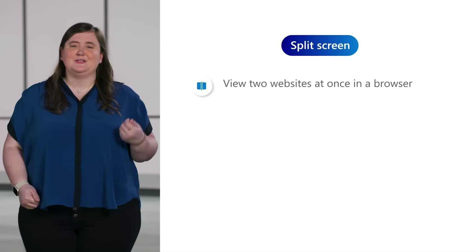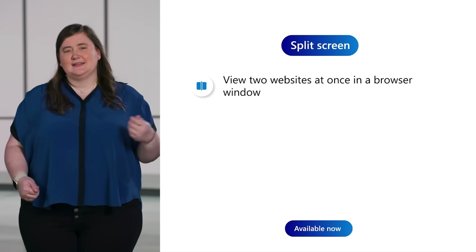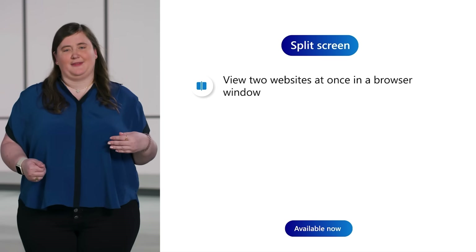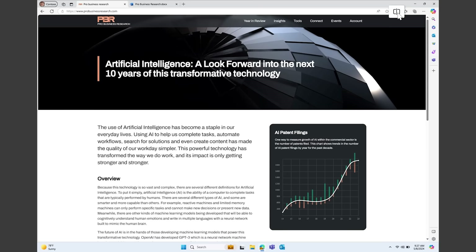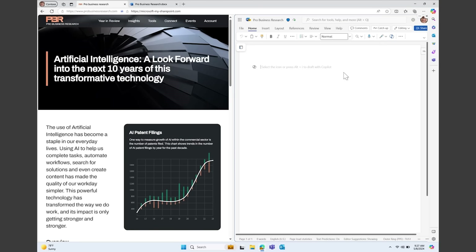Another way we're improving tab management in Edge is with split screen. Tired of clicking back and forth between two tabs you want to compare? With split screen, you can view two tabs at once within the same browser window, so you can easily view them without having to manually put them side by side. All you have to do is click the split screen button at the top right of the browser and select two tabs you want to view together.